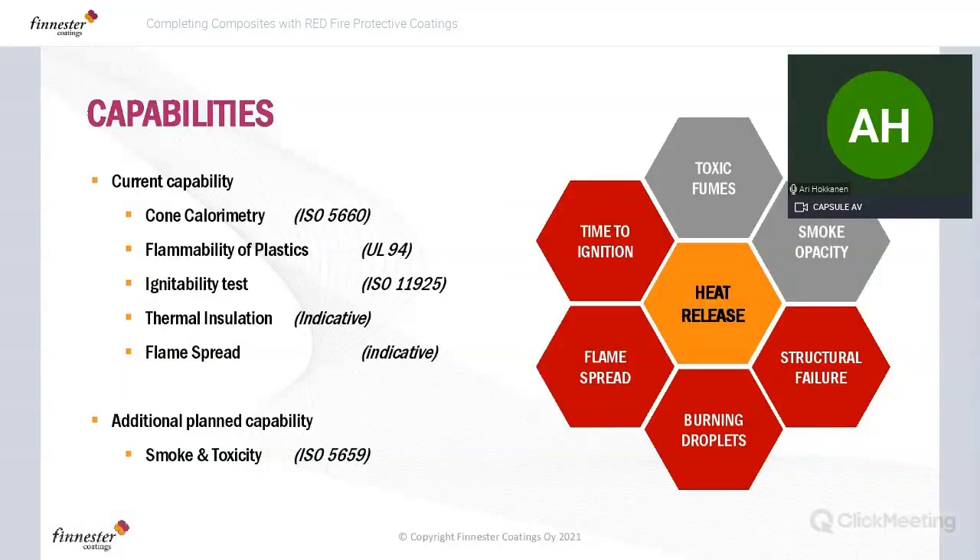Summarizing our fire test laboratory capabilities: heat release measured per ISO 5660 with cone calorimetry; test equipment to determine time to ignition; flame spread; burning droplets; and a test rig for thermal transfer — effectively seeing potential structural failure when things are burning. We don't have smoke and toxicity test equipment at the moment, but we hope to complete this picture in the coming months.